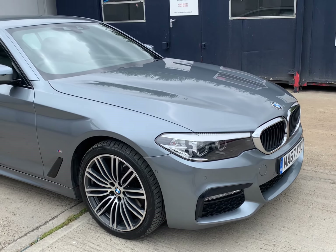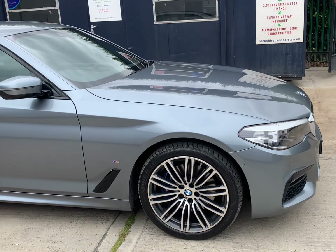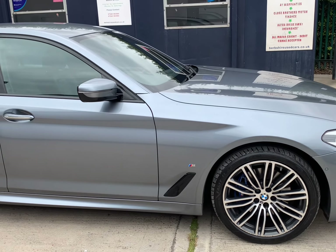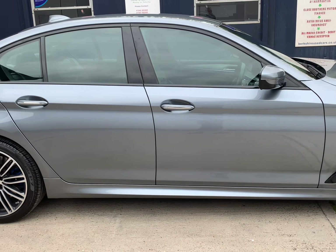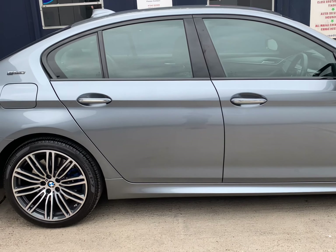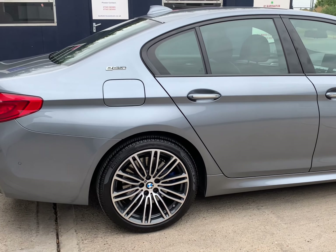The mileage is a fraction over 82,000 miles. The car is finished in Bluestone Metallic and benefits from a full BMW service history comprising 5 visits. The last service was done 20th April 2022 at 80,000 miles, which was a major service.